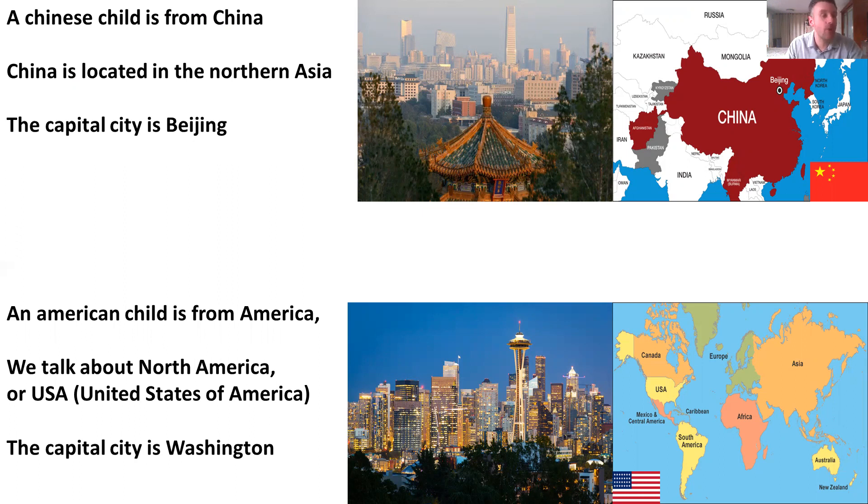An American child is from America. We talk about North America, or USA — United States of America. The capital city is Washington. Do you see USA on the world map on the right? And do you see the American flag? The picture shows Washington in the evening. So we traveled a bit and spoke about food and foreign people.